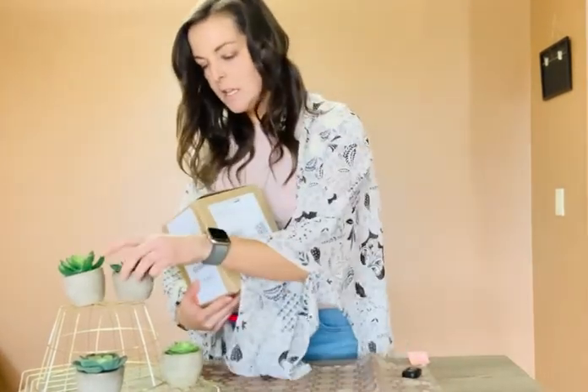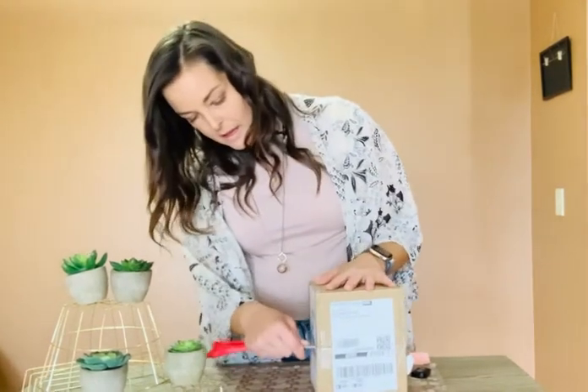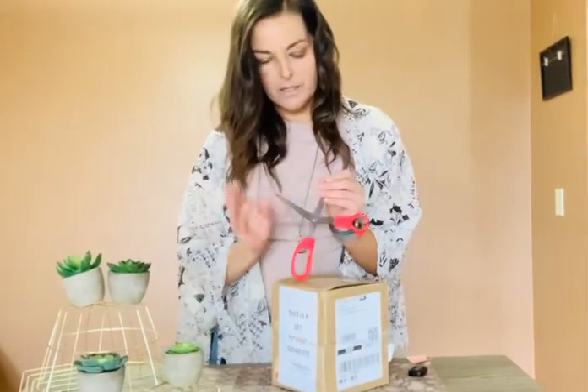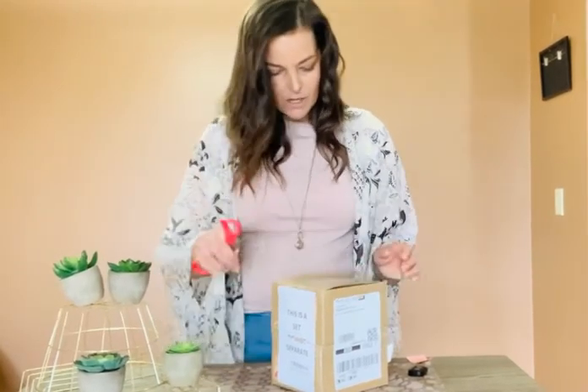It says on the back of the box that this is a set, so don't separate them — but I'm going to separate them because they are mine. I don't have a box cutter handy so I'm using some really crappy scissors, so it might take me a minute.